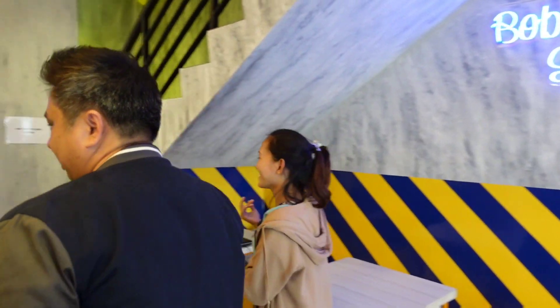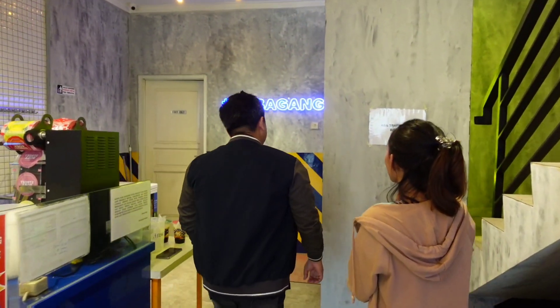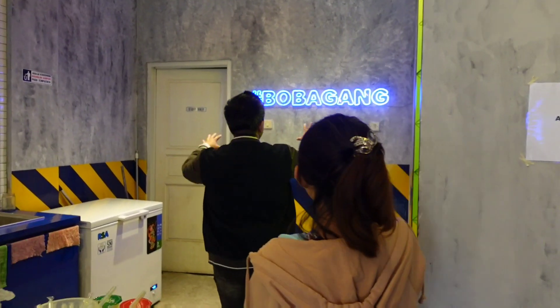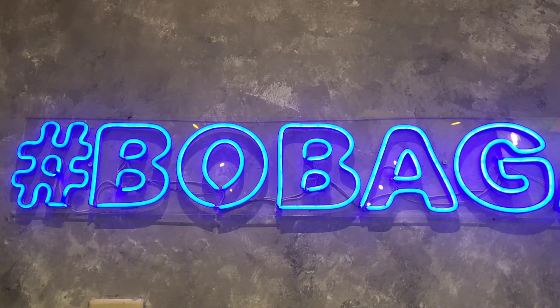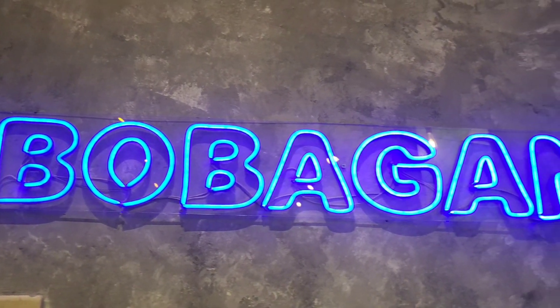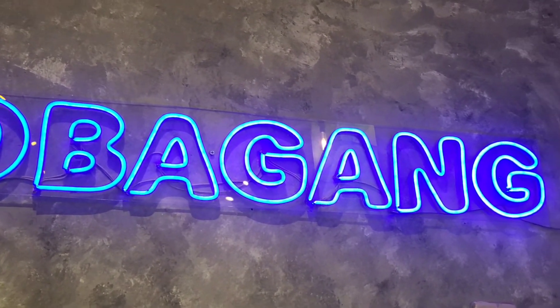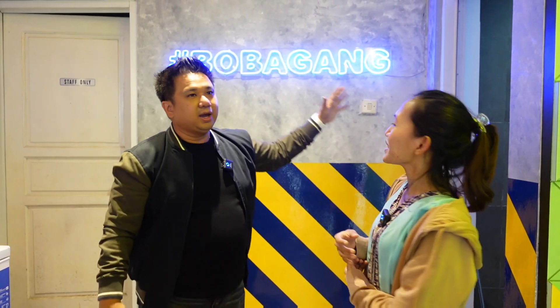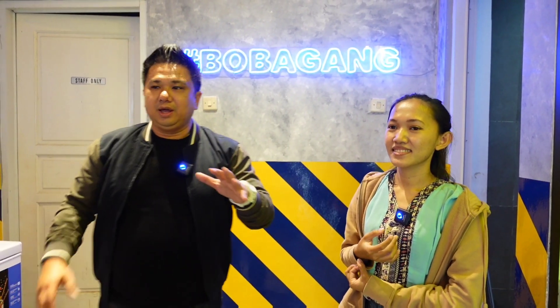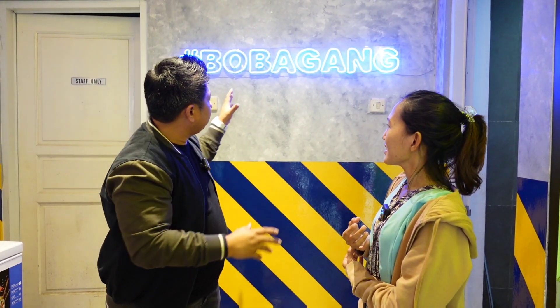Kita lihat di sini lagi. Di sini juga ada Boba Gangs. Boba Gangs itu artinya geng Boba. Jadi kalau anak-anak muda kan geng-gengan, ini Boba gengan — kayak squad, ini Boba Gangs. Jadi dengan Boba Gangs, jadi kumpulan-kumpulan penyuka Boba.